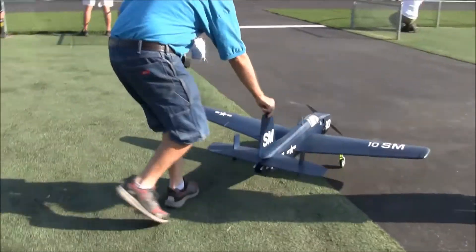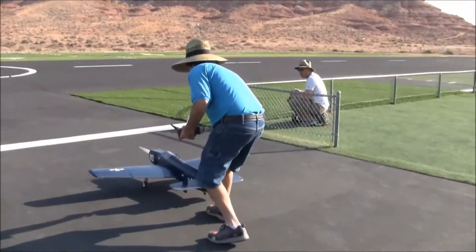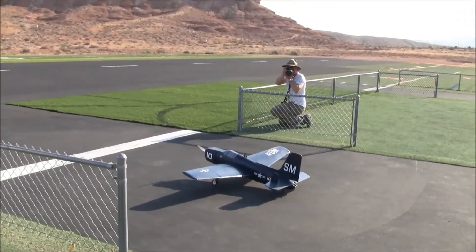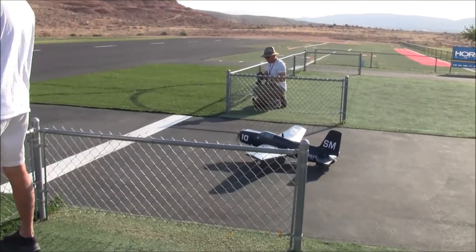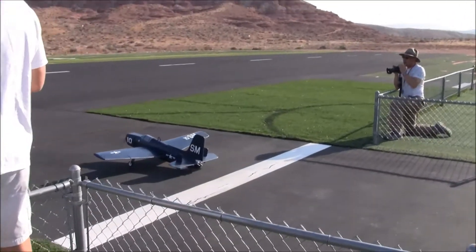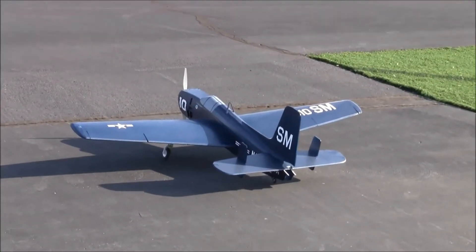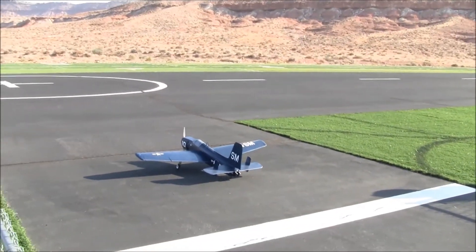Let's get her up in the air and see how she does. Barrett's planes normally fly really well, so we shall see. He mentions he has no aerodynamic rudder — only the tailwheel for steering. It's a bit of a gamble on takeoff, but once she's in the air, it'll be fine. Testing left bank, right bank, pull up, push down.